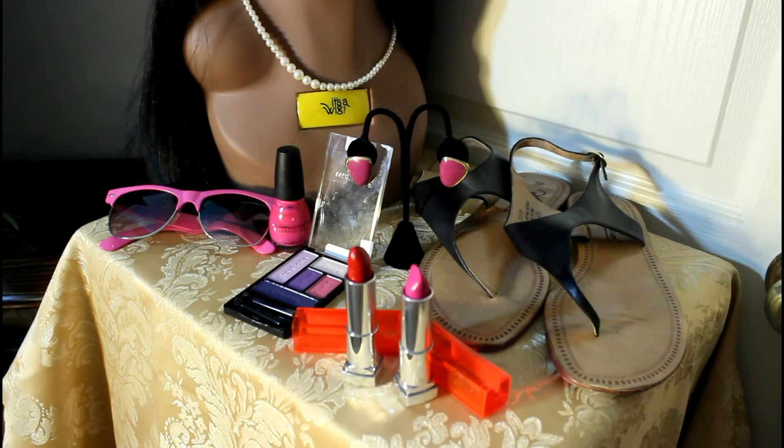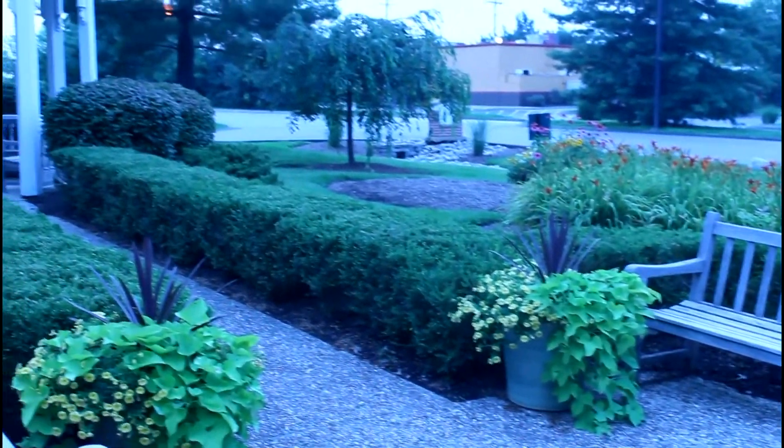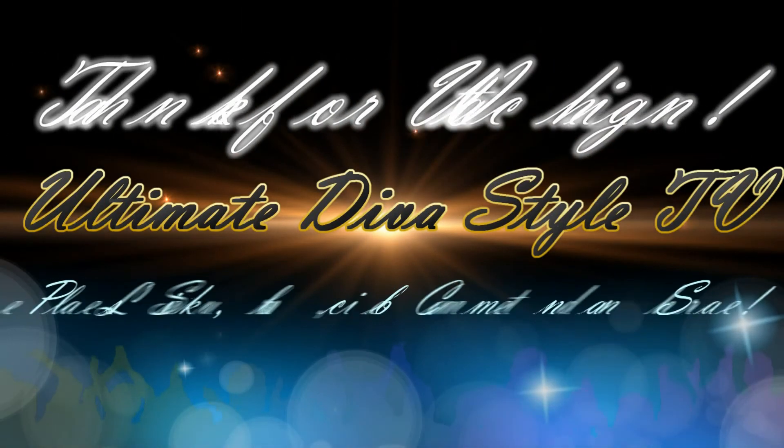The sandals are holding up great — I put them away in a summer box years ago and just found them recently, so they're coming in very handy and they look great. Let me show you everything put together.